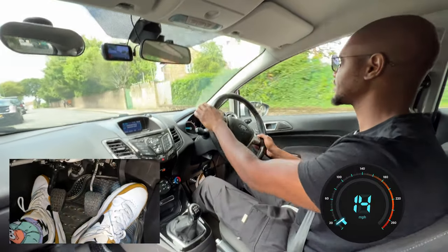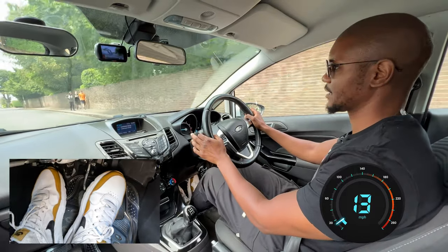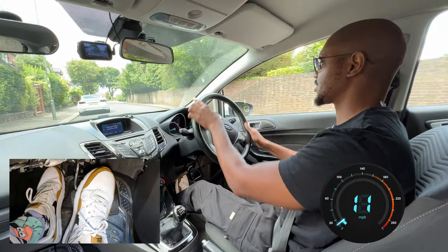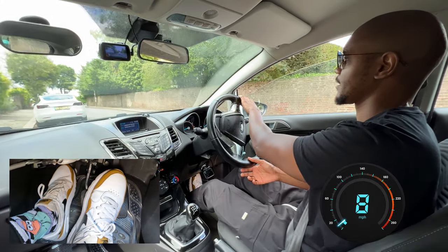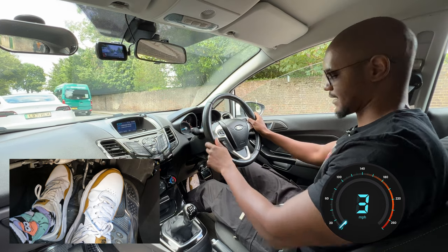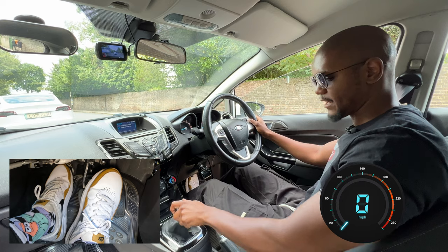Here I'm going to pull over on the left — mirror, mirror, signal left. I see a nice safe space, so clutch down all the way, braking gently, turning. Once I get to here, still gently braking. That way I don't have to brake hard at the end — it's a nice smooth stop.